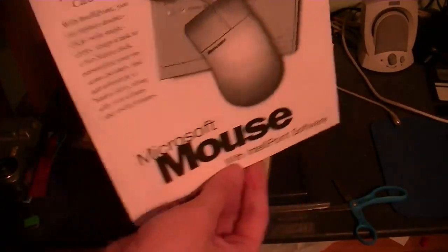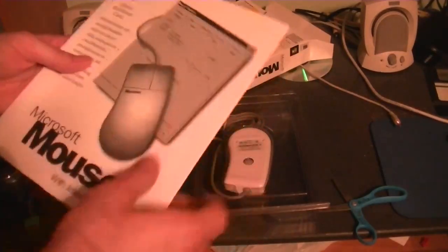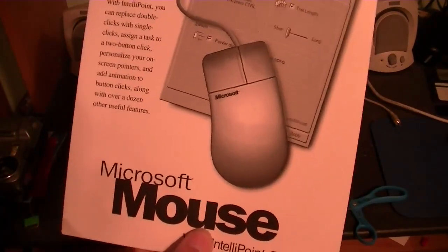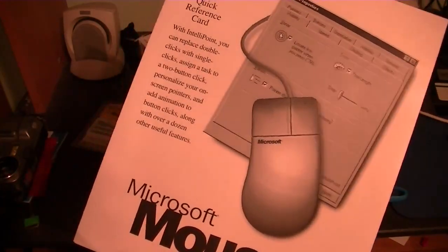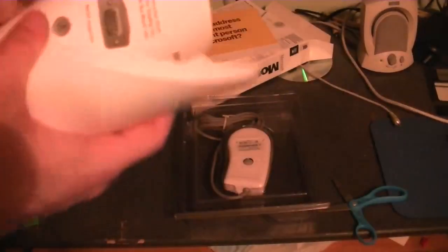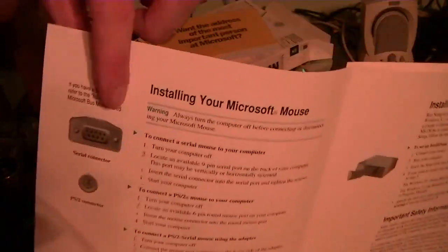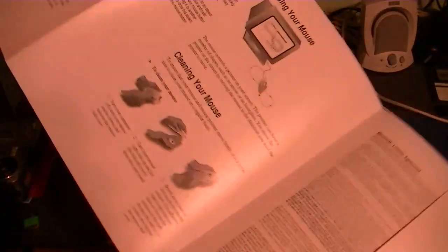Microsoft Mouse with IntelliPoint Software quick reference card. With IntelliPoint, you can replace double clicks with single clicks, assign a task to a two-button click, personalize your on-screen pointers, and add animations to button clicks along with over a dozen other useful features. It shows the two types of connections you could have gotten back in the day — serial and PS2. As I mentioned earlier, serial gave me all sorts of issues back in the day. It's a shame, but this is the way things went. This is compatible with Windows 95, Windows 3.1, and Windows NT. If you do not have Windows, you can run setup from MS-DOS to install the MS-DOS version of IntelliPoint.